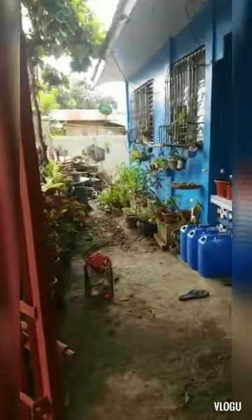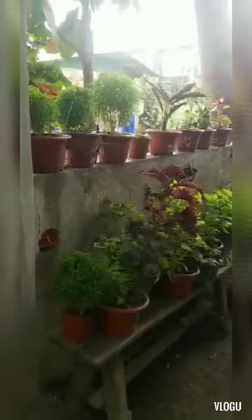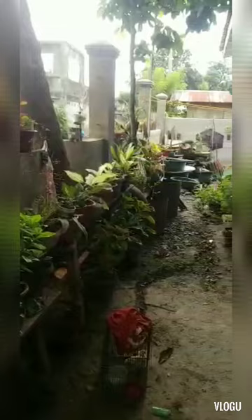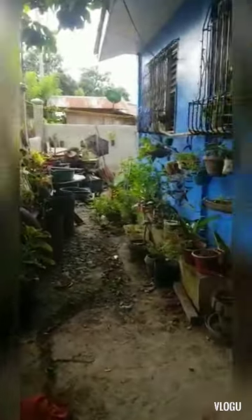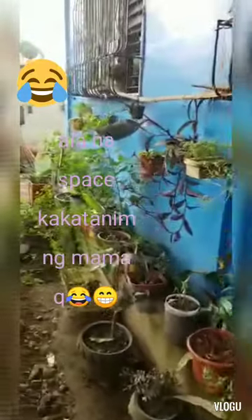This is our house, full of plants. Sobrang daming halaman na sa bahay — from one small plant to this.